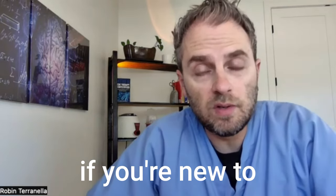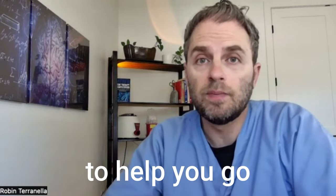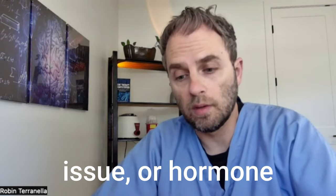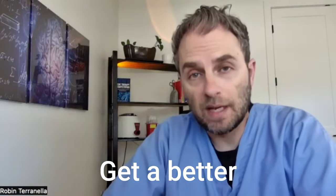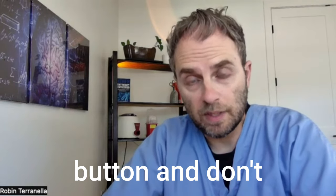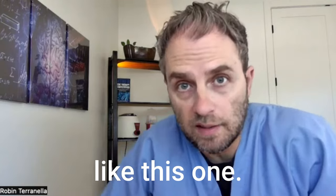My name is Dr. Taranella, and if you're new to this channel, I just want you to know that I'm making these videos to help you go beyond the basics of your health, whether it's a confusing lab test, nutritional issue, or hormone imbalance. I make these videos to help you get a better understanding of what's happening with your body. So if you like this kind of information, click on the like button, and don't forget to subscribe to the channel to get more videos like this one.